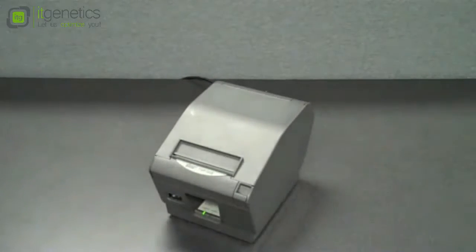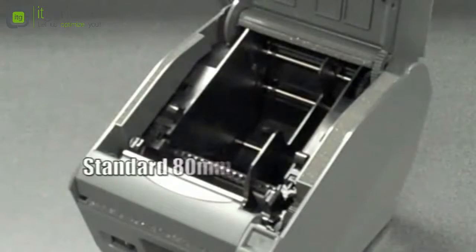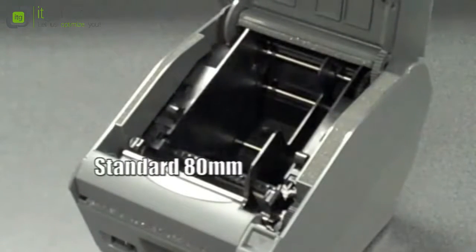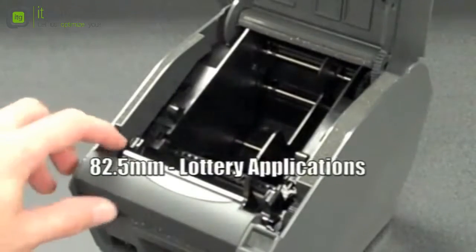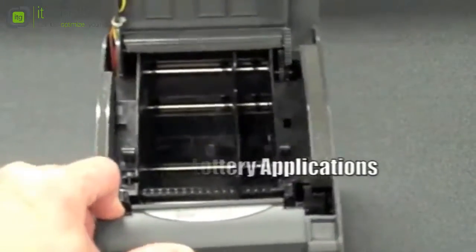The default paper width supported is standard 80 mm for customer receipts, but the TSP-702 can also easily be adjusted to fit the needs of different applications. The paper guide can be removed to support 82.5 mm rolls, the size demanded in lottery applications.